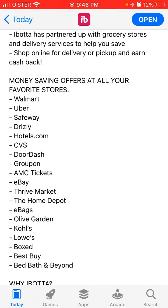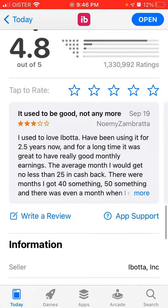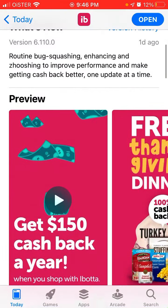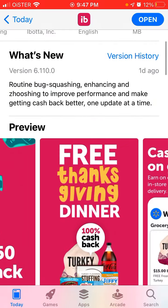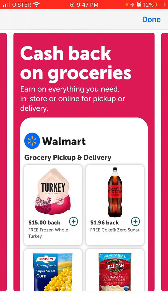You can have all these money-saving offers at all your favorite stores like Walmart, Uber, Safeway, Drizly, CVS, DoorDash, and more. Definitely try it out for Thanksgiving.